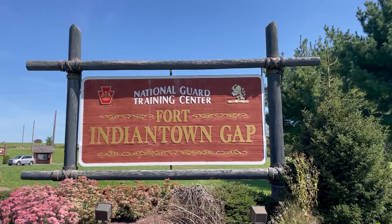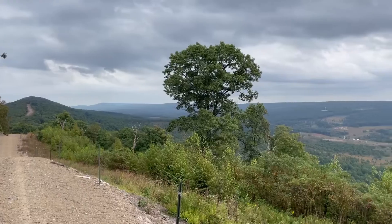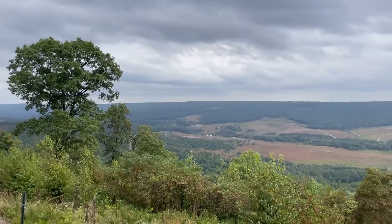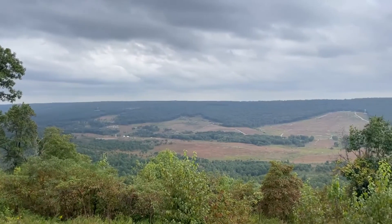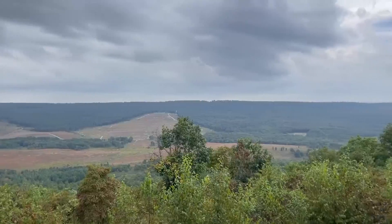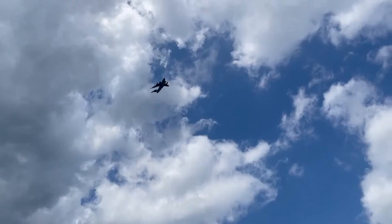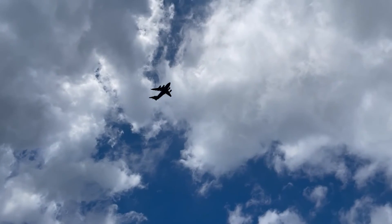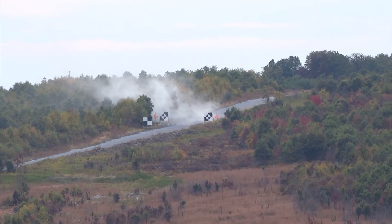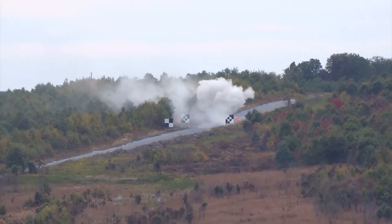Fort Indiantown Gap has been home to the Pennsylvania National Guard since the 1940s. The base, located in rural south-central Pennsylvania, is about 17,000 acres in size, with the vast majority being a wilderness made up of different habitat types. The installation actively trains year-round, catering to all branches of the U.S. Armed Forces. Training activities are diverse, ranging from simple tasks such as orienteering and driver training, to more elaborate live-fire events.